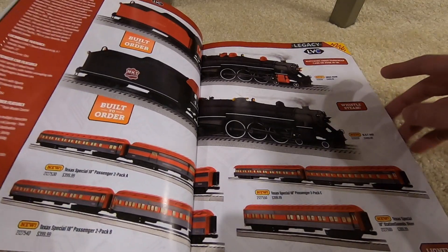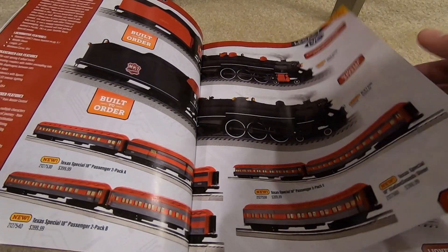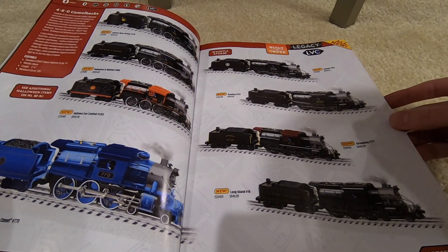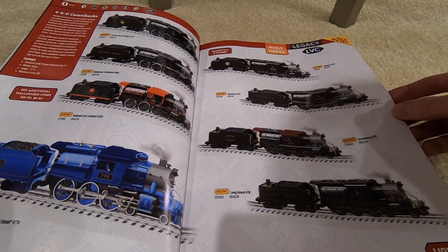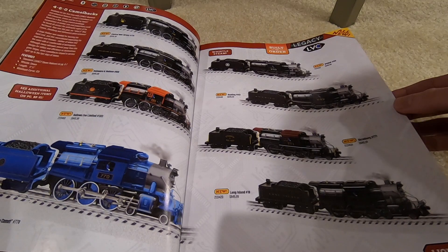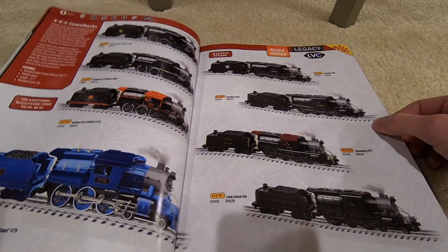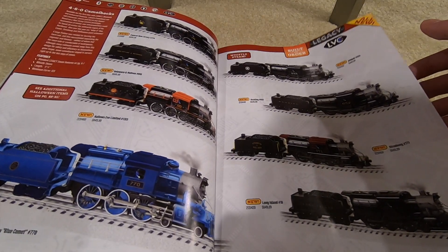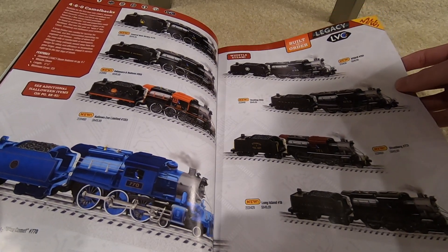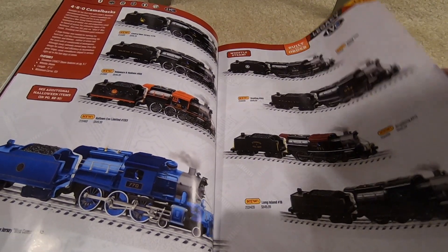Some more Pacifics — you've got MKT and Gulf Mobile & Ohio — along with some passenger cars and heavyweights. Some 4-6-0 Camelbacks, all $650, all legacy. I don't believe they've been offered in legacy before — only in My First Chief form — so this might be new. You've got Long Island, Strasburg, Reading, NYO&W, New Jersey, Halloween, Delaware & Hudson, and Central New Jersey.